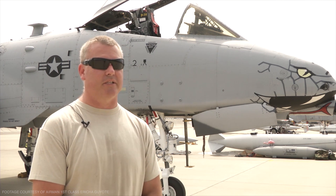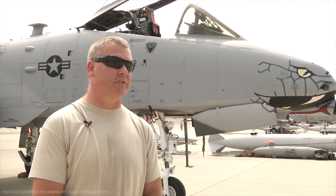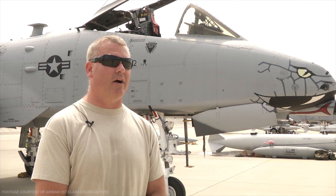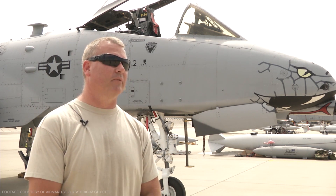The 122nd has a reputation of making the aircraft fly and producing sorties. And so when they gave us the A-10, it was a really big challenge at first, but now that we've gotten into the rhythm of having it for a certain amount of time, it's flying really well for us.